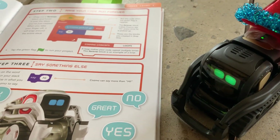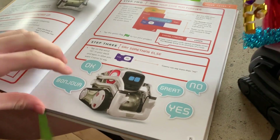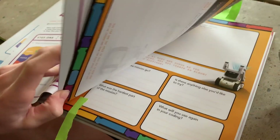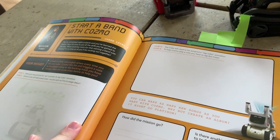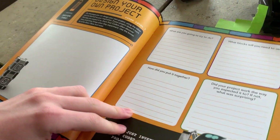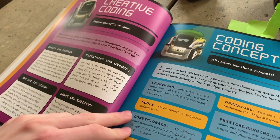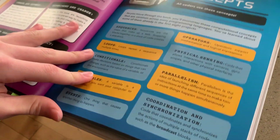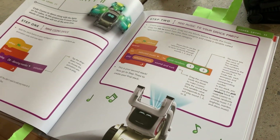Throughout the chapter it gets a little harder. At the end of the chapter there are some cool challenges: 'Start a Band with Cosmo,' 'Design Your Own Project' — encouraging you to create and write things down — and 'Creative Coding,' with definitions of coding concepts. Then it jumps into Coding Level Two and of course Coding Level Three.